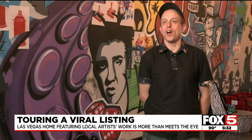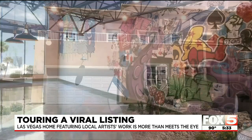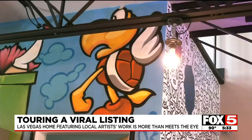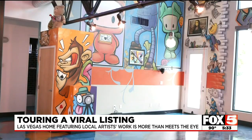We wanted to do a kind of 'only in Vegas' style house. This house is business in the front and party in the back. From Mario, Luigi, and Koopa Troopa to the king of rock and roll himself, Elvis — when you step inside, the world of imagination comes to life.